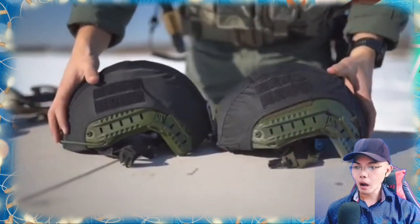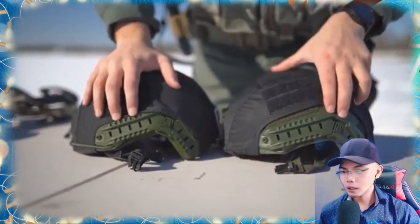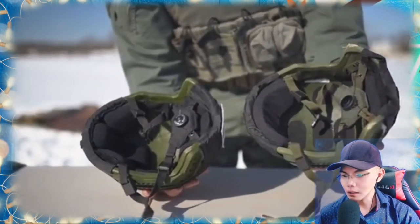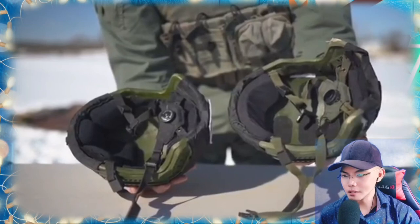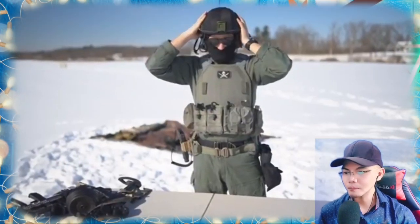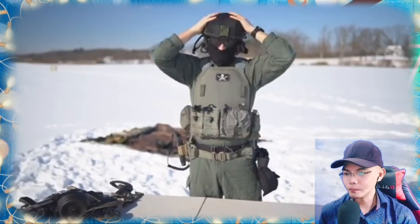Moving on to helmets — when Zaslon actually wears them, they typically go with a high-cut Class ComTor helmet with black helmet covers. These helmets are rated BR1 for steel-core 9x18 Makarov rounds — in practice that's roughly NIJ Level IIIA. Zaslon does not typically use the ARC rails.